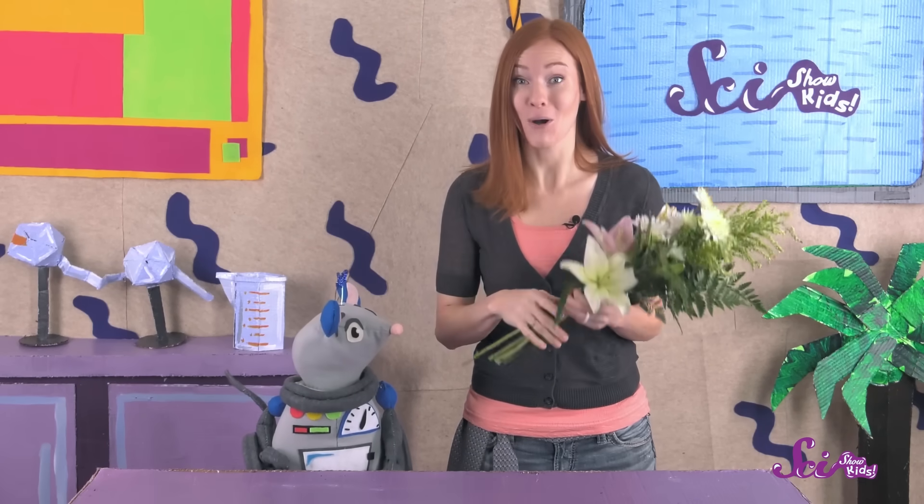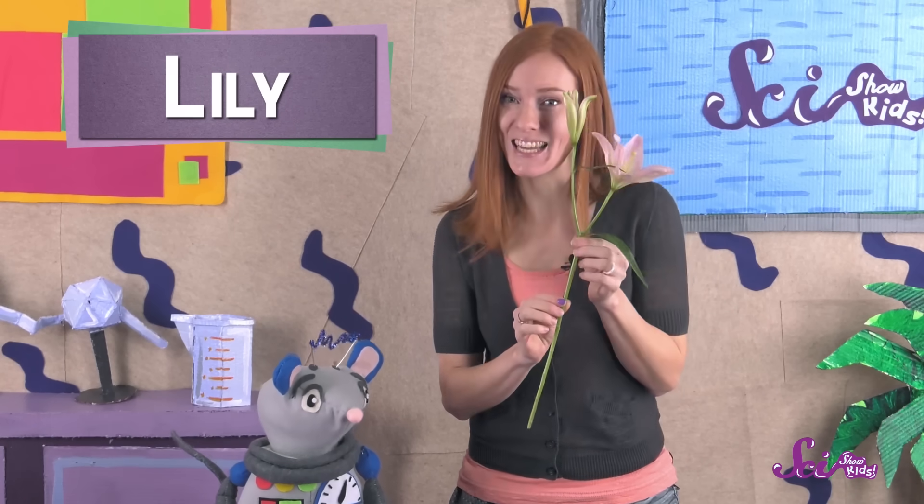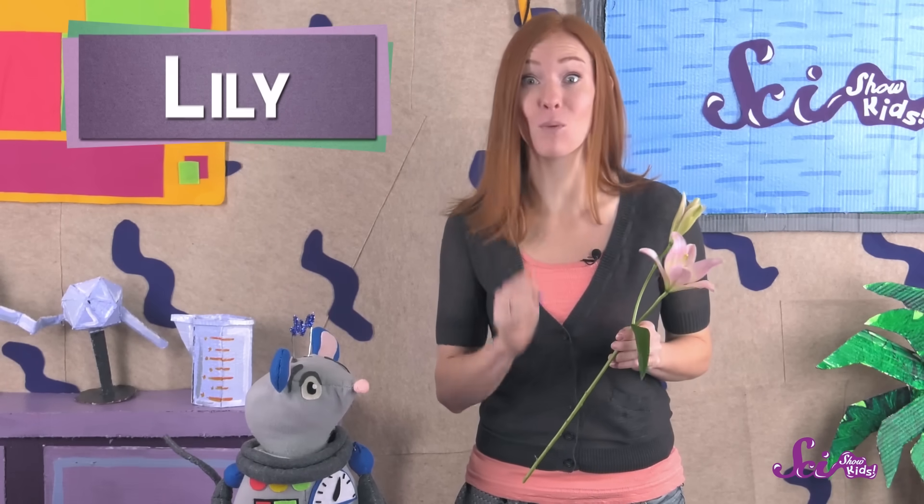You can try this at home, too. All you need is a flower, a knife, and help from a grown-up, since you'll need to cut some things. The flower we're going to use is called a lily, but most other kinds of flowers will work, too.